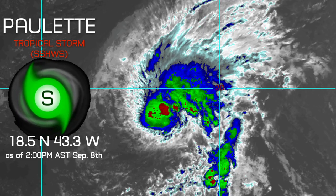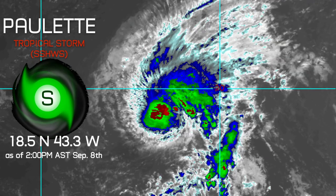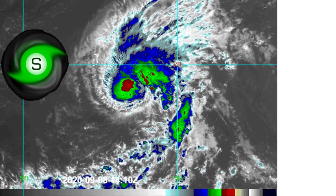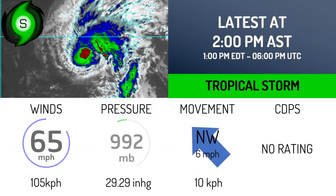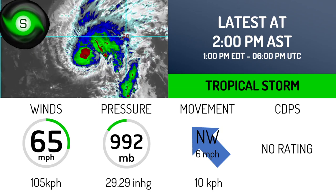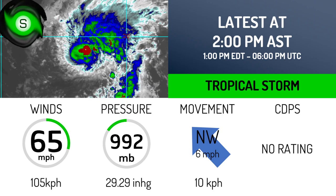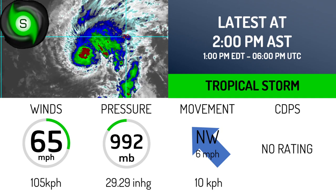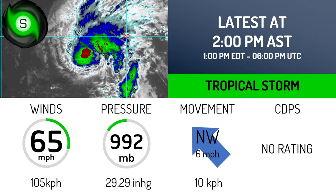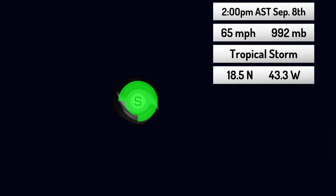Tropical Storm Paulette has intensified significantly today. You can see it's at 18.5 degrees north, 43.3 degrees west as of 2 p.m. AST, September 8th. The storm's estimated winds are 65 miles per hour with a pressure of 992 millibars, moving northwest at 6 miles per hour — double the speed it was at this time yesterday. It has no CDPS rating as it's not expected to impact land within the next five days.